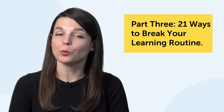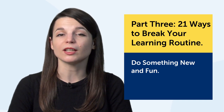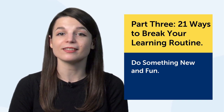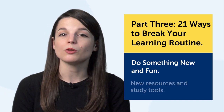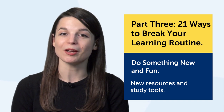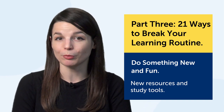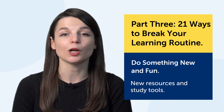You might be thinking, 'I want to break my routine — what else can I do?' Part 3: 21 ways to break your learning routine. The key here is to do something new and fun, or at least something that's easy enough so you're not overwhelmed. For that, you need some new resources and study tools. Here are 21 examples — but if you have more approaches, leave a comment. These are just suggestions, and you need to find out what works for you.